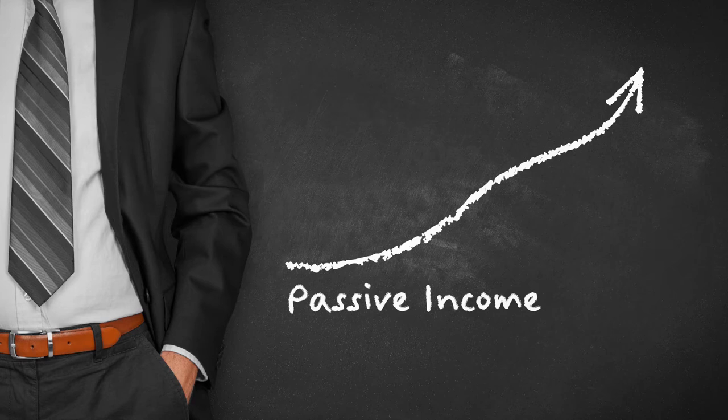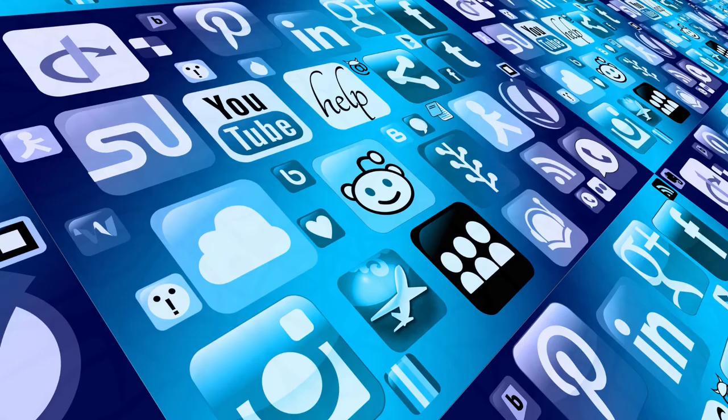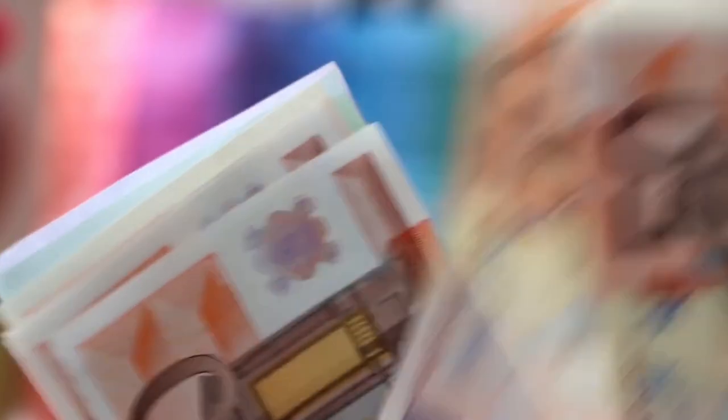I hope that makes sense to you. If you keep watching all the way until the end, I'm going to show you a few more websites and apps that, when you combine all of them together, you can make double, three, four, or five times more money even faster.